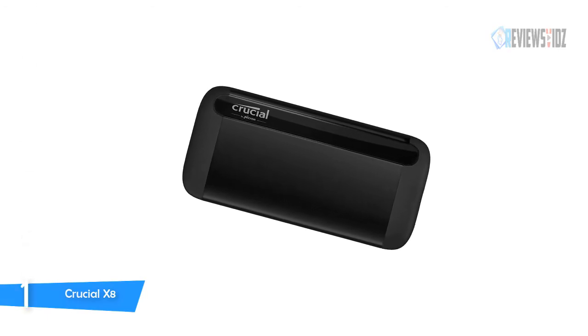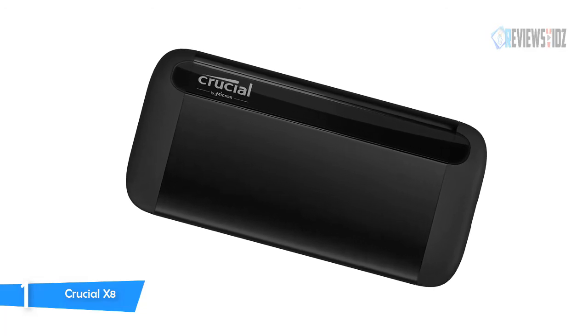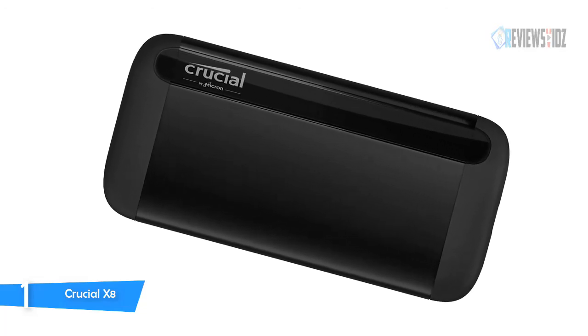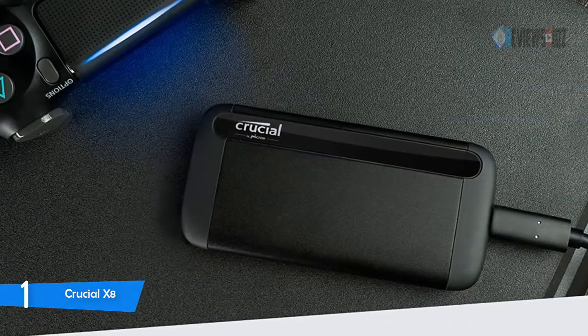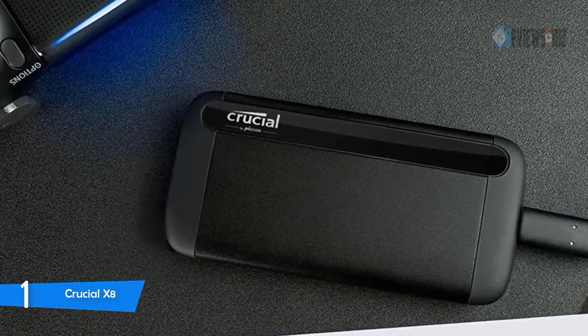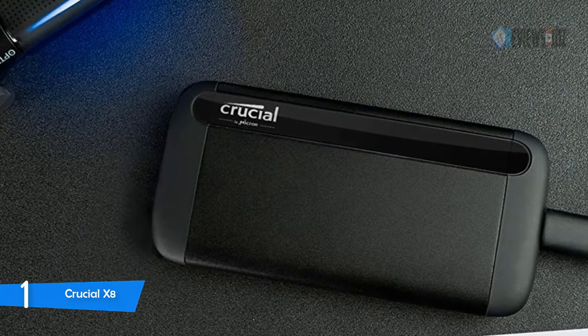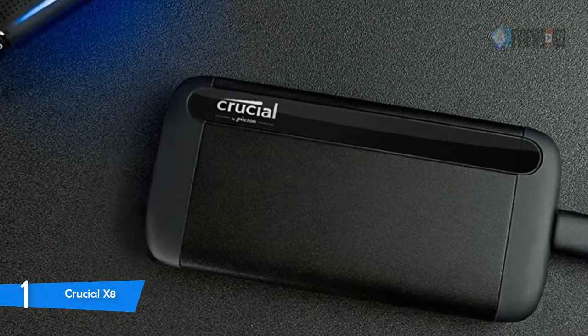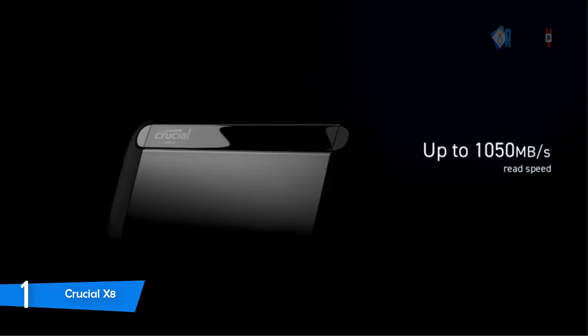Number one: Crucial X8. The Crucial X8 Portable SSD gives you incredible performance with read speeds up to 1,050 megabytes per second. It features a beautiful and durable anodized aluminum unibody core that is drop-proof up to 7.5 feet and extreme temperature, shock, and vibration proof. You can enjoy comprehensive support materials such as operating instructions for various platforms and articles on maximizing your drive's performance. It's backed by Micron, one of the largest manufacturers of flash storage in the world.